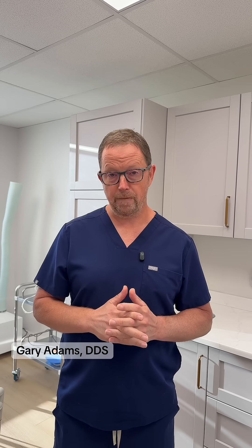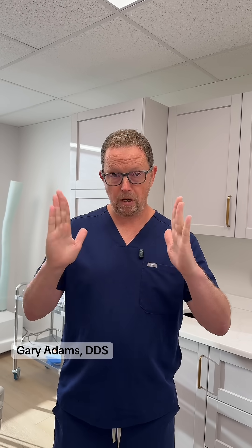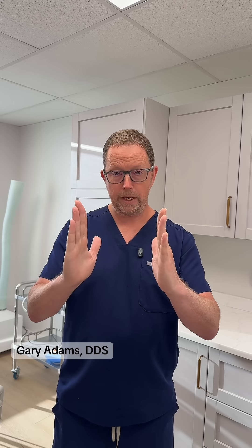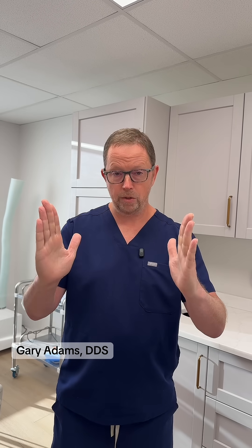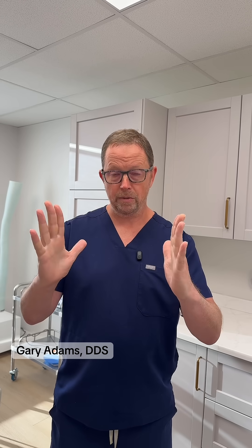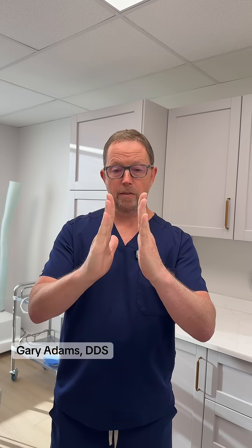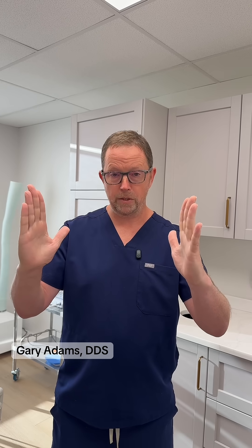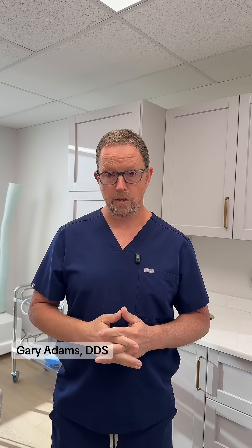With slow expansion, you would still eventually see a large diastema occurring between the front teeth. Just because you minimally open — and not wide open — the palatal suture, you're still getting all the growth and development about the palatal suture. So if the right side and left side are moving further apart with the expansion, that diastema would still show up.